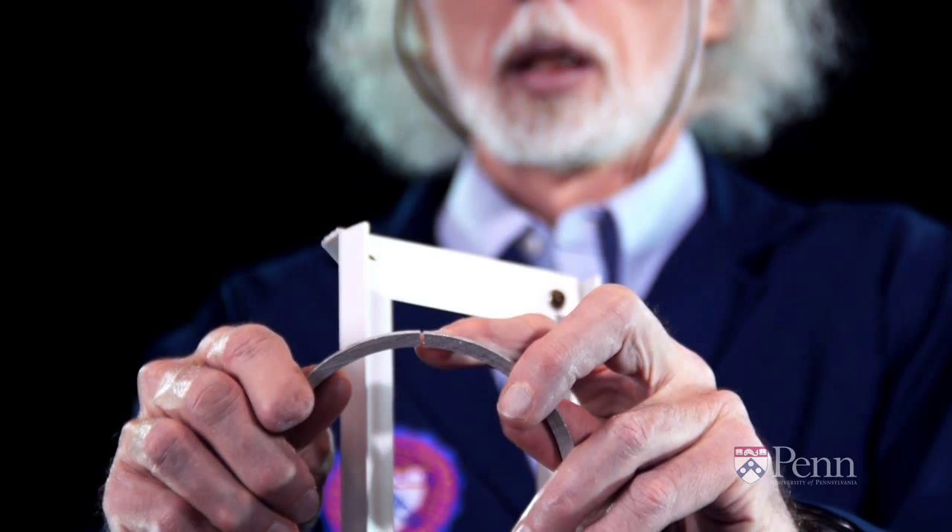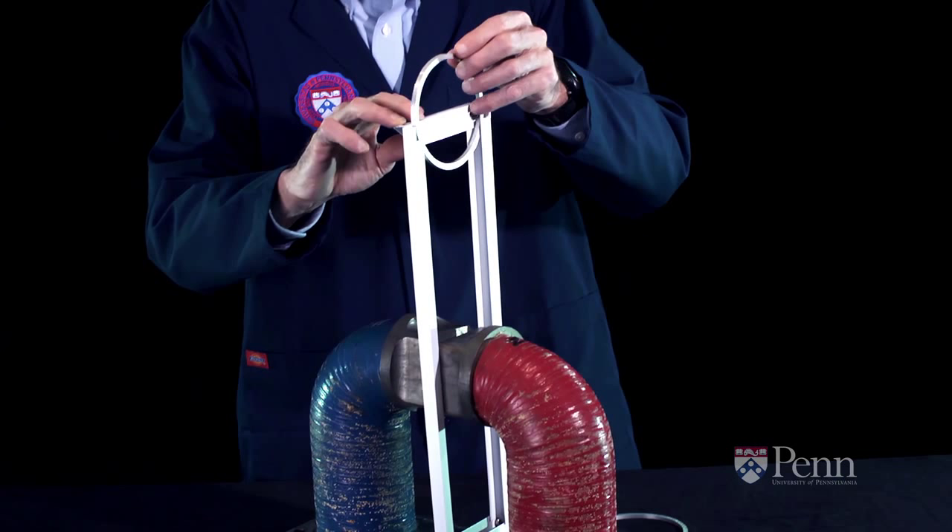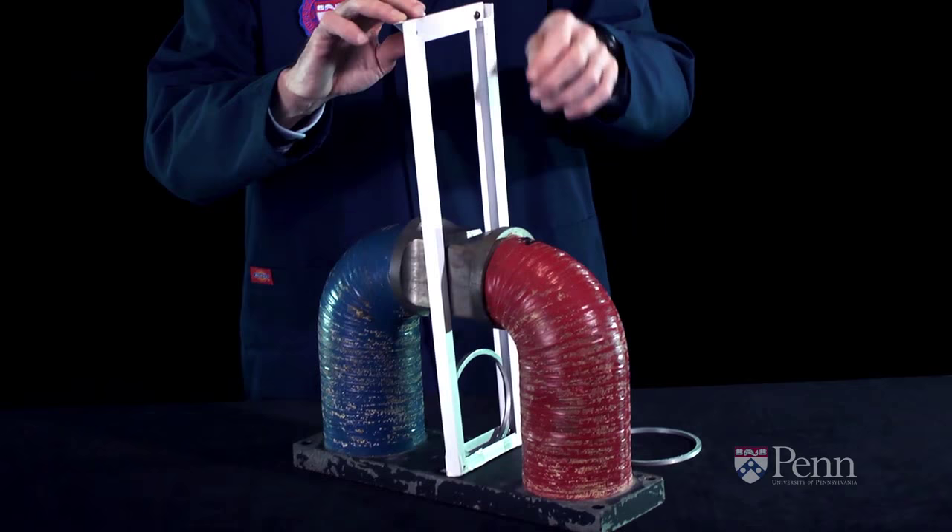Here we've got a ring with that cut in it. When we drop it through the magnet, we note that it falls unimpeded with no surprising delays, as we just saw in the previous example.